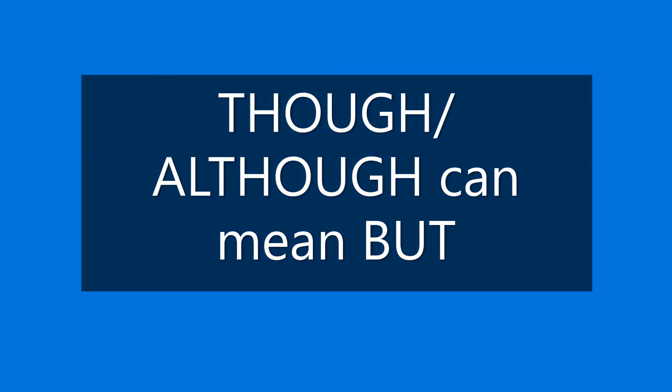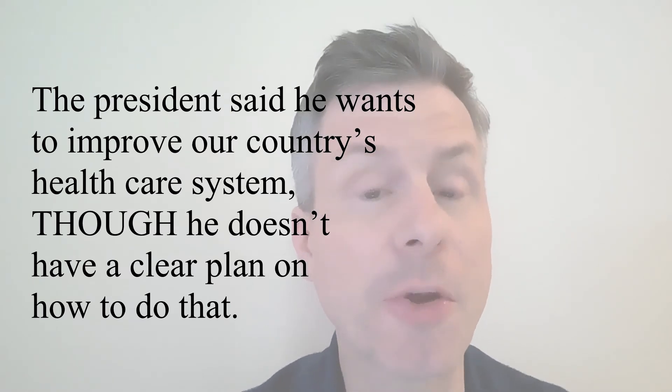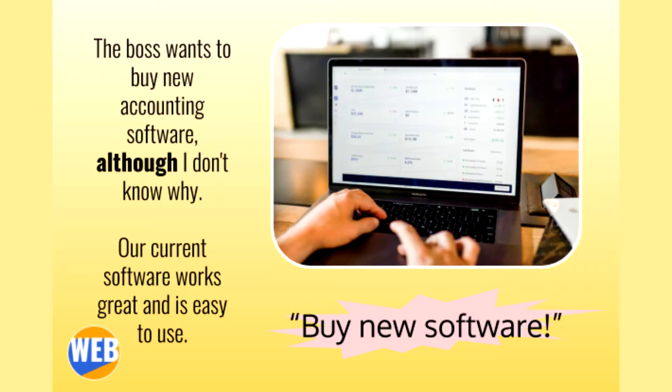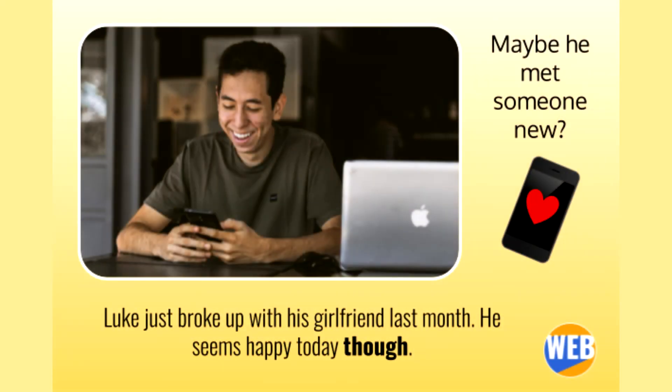Though and although can mean but. The president said he wants to improve our country's health care system, though he doesn't have a clear plan on how to do that. The boss wants to buy new accounting software, although I don't know why — our current software works great and is easy to use. It's raining today. I don't mind though — I just bought a cool new raincoat last week. This is like saying: It's raining. However, I don't mind, because I have a nice new raincoat. Luke just broke up with his girlfriend last month. He seems happy today, though. This is like saying: Luke and his girlfriend broke up. However, he seems okay.